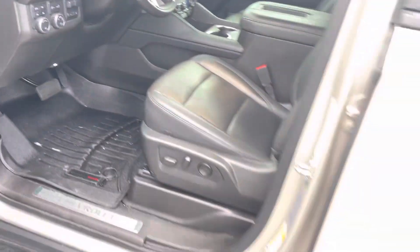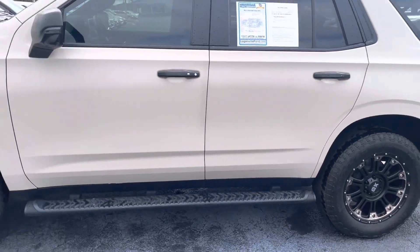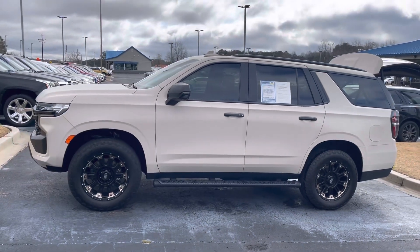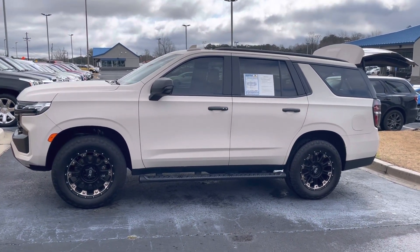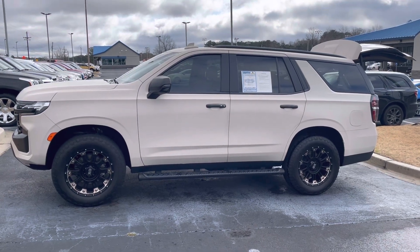What a great vehicle — awesome price! Give me a call anytime at 678-910-7531. Nathan at Loganville Ford with your 2021 Chevrolet Tahoe Z71.